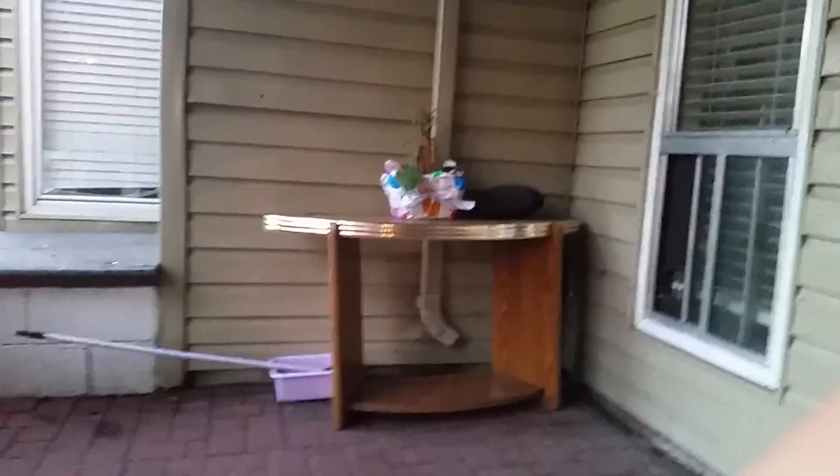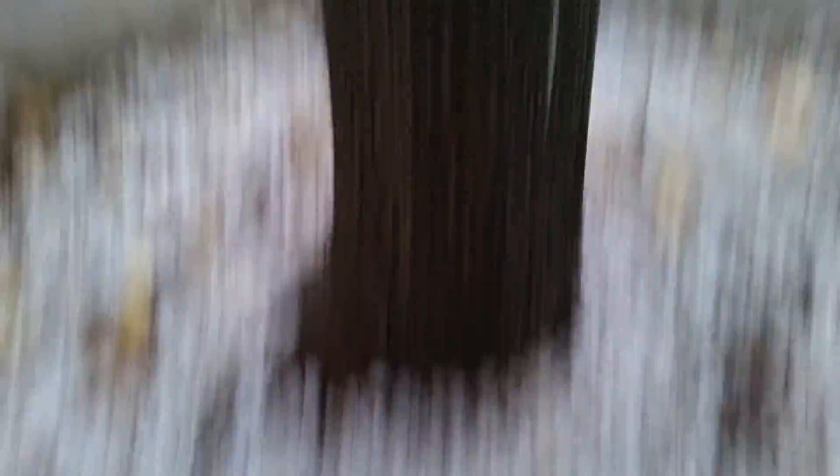Right over here guys, as you can see it's very old — we put it there for some reason. We got a table, and over here we have the barbecue and these chairs. Let me show you the entire backyard — it's pretty nice.